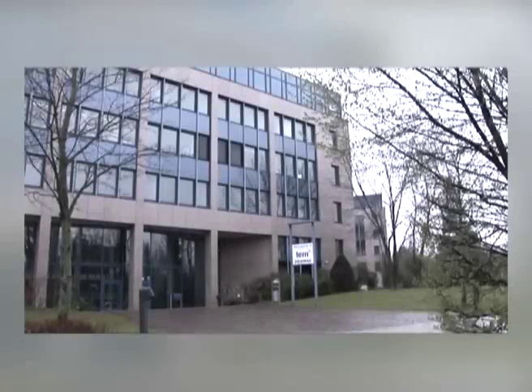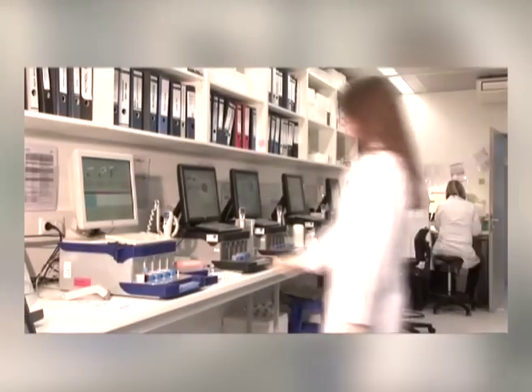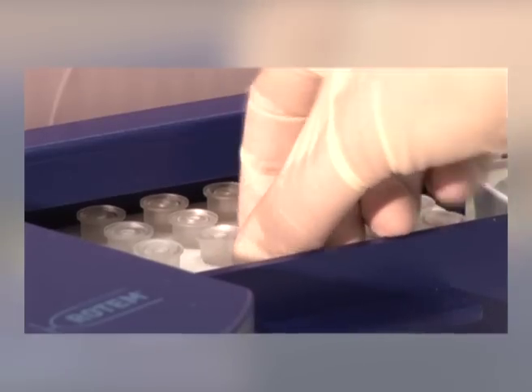TEM UK Limited is responsible for all services around our product Rotem in the United Kingdom. The headquarter in Munich is responsible for research, development, manufacturing and worldwide sales and marketing of this device.